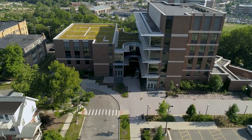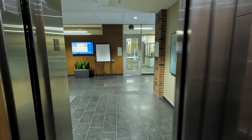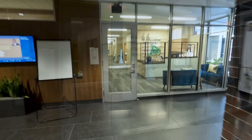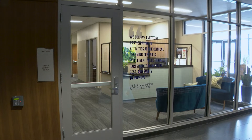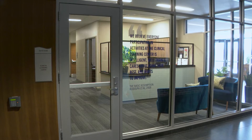Welcome to the University of Michigan School of Nursing Clinical Learning Center, located on the lower level of the school's state-of-the-art 426 North Ingalls building. The Clinical Learning Center, or CLC, engages students in a dynamic, experiential learning environment.